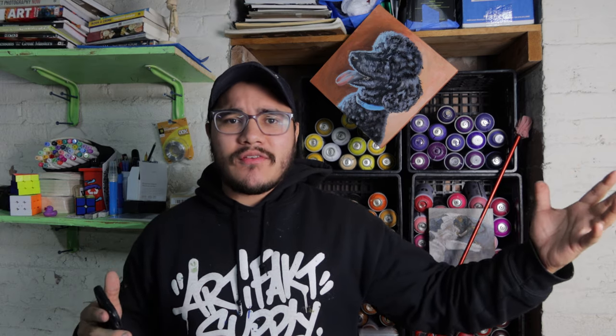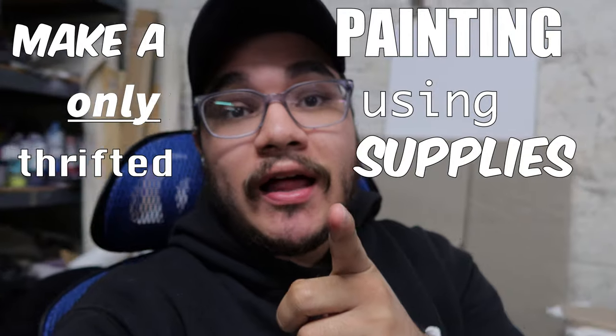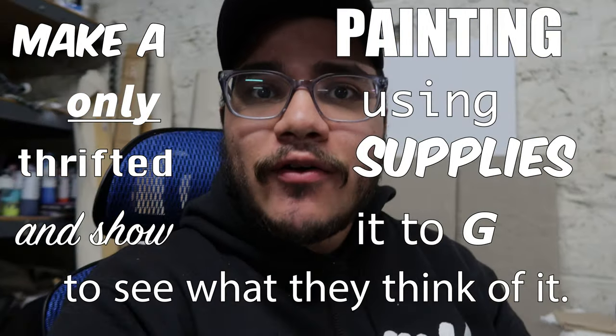I have this beautiful reference photo of a thrift store. What if I were to make a painting only using thrifted supplies and show it to G to see what they think of it? So without further ado, back home, I threw it into Photoshop and started playing with the backgrounds.